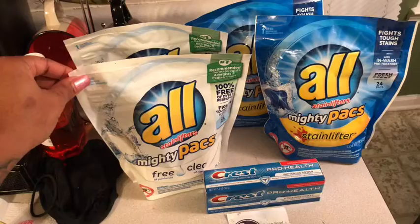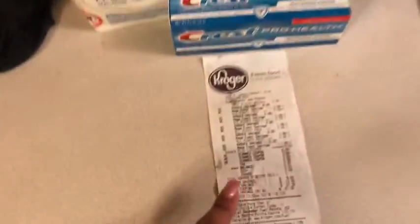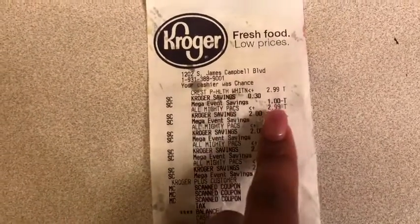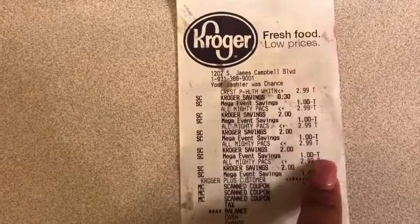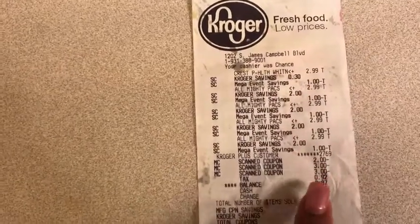They are $2.99, and the toothpaste is also $2.99. If you look at the receipt — sorry, I have stuff all over it, I just got it back from Anthony — they're $2.99 a piece. The dollar off shown is the Buy Five Save Five, so it takes a dollar off of each thing.